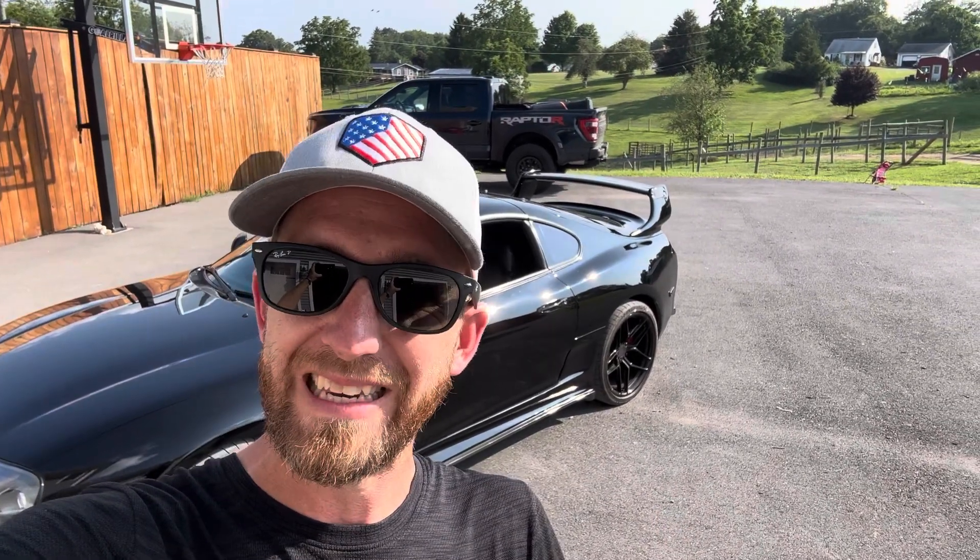I never get too attached to my cars. I did get pretty attached to this one, but a year and a half, almost two years, is the longest I've ever kept a car. So that says something about how much I thoroughly enjoyed this car, but I've served my purpose with it. I wanted to be a steward of this car and make it perfect. As you can see, I've done that. I kept my work wheels and sold it with the CCWs that it came with, so I can put those work wheels on something else.